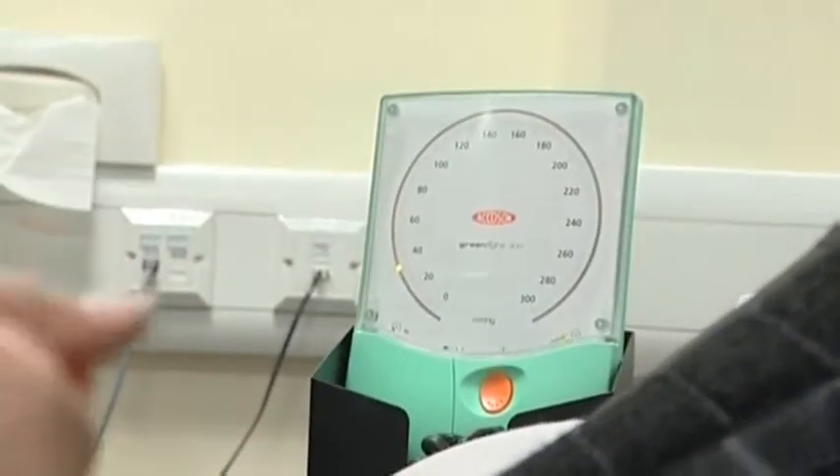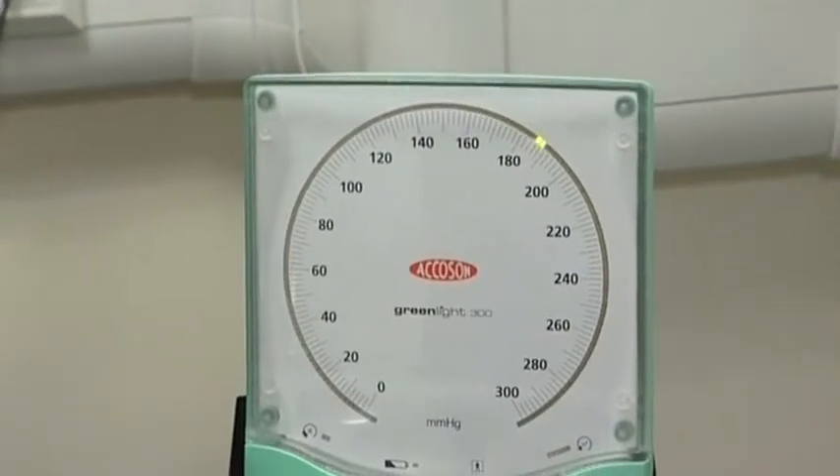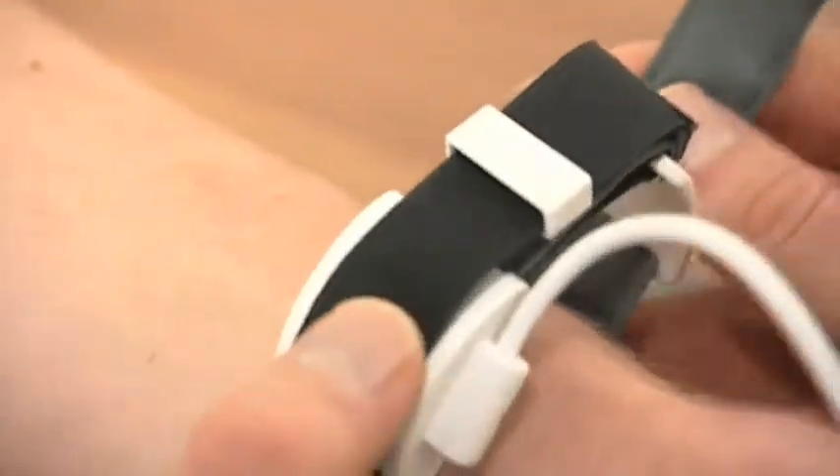Inflating a cuff on an arm — how blood pressure has been taken for more than a century. Simple, convenient, but not accurate enough, say researchers at the University of Leicester. This wristband, they say, will revolutionise how it's done.